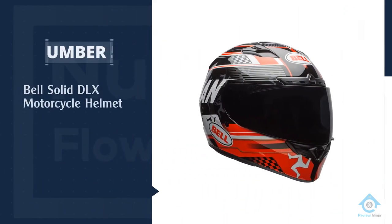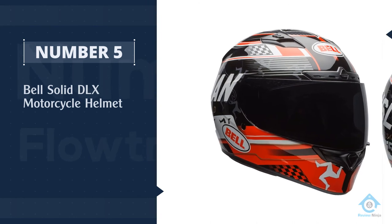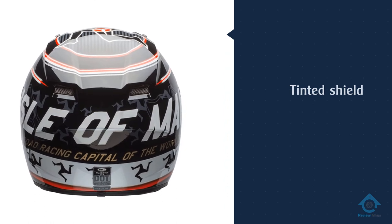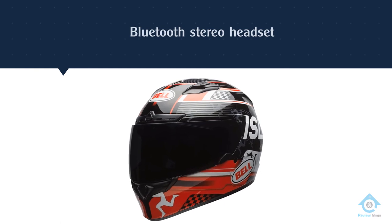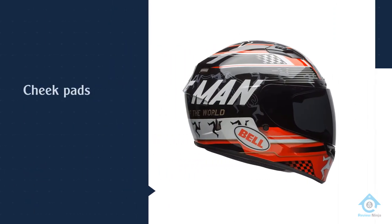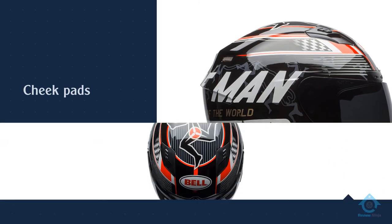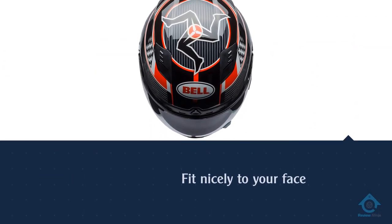Number five: the Bell Solid 560 motorcycle helmet. The design we like is the superhero-style devil-may-care matte, but there are plenty of other looks available. The shield is clear, but there is the option of adding a tinted shield to adjust your field of vision. It accommodates a Bluetooth stereo headset and intercom so you can stay connected to your fellow riders. The cheek pads are contoured to fit nicely to your face, and the padded chin strap keeps the helmet in place.